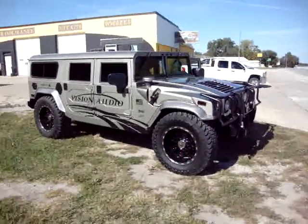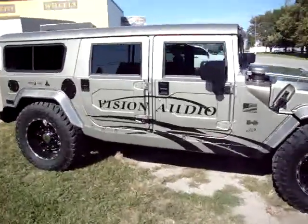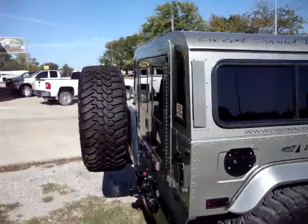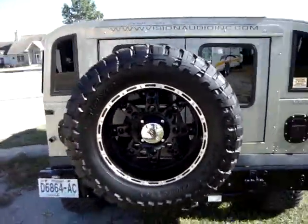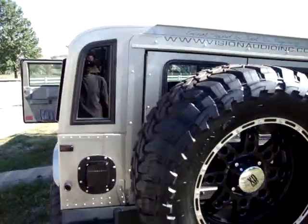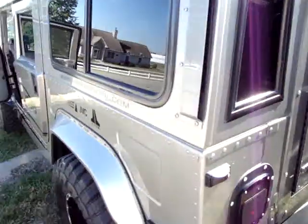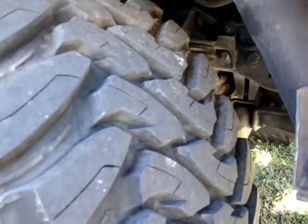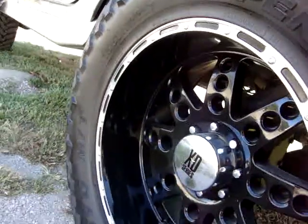This is our 2003 Hummer H1. We're going to walk you through what we have customized on this vehicle. The tires probably have less than 3,000 miles on them — they're Toyo Open Country MT, 40 inch, 15.50 wide, almost brand new. The wheels are XD 22 inch.